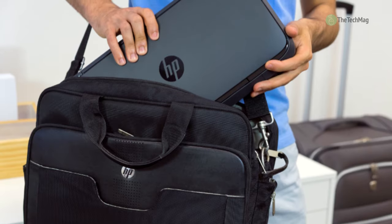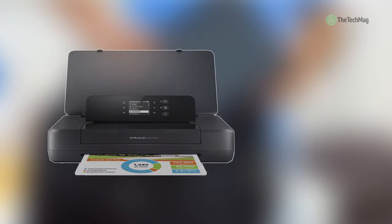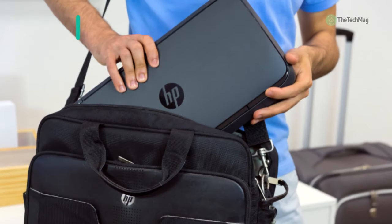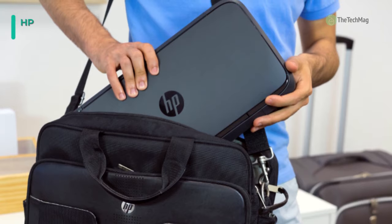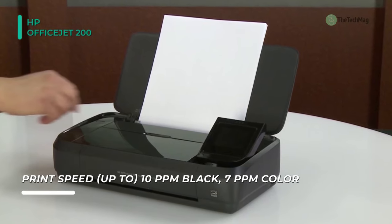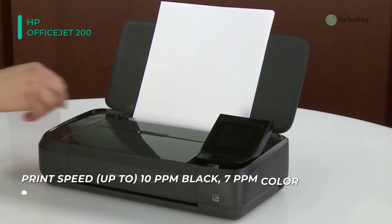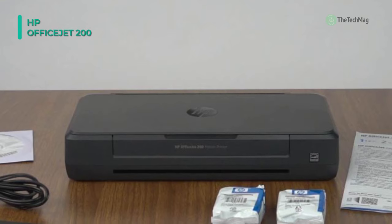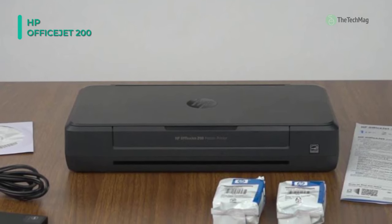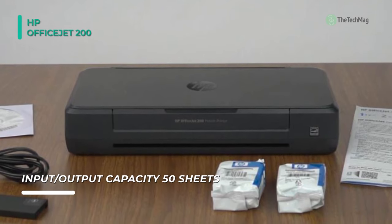Take your office on the road with this compact and wireless HP OfficeJet 200 Mobile Inkjet Printer. This printer functions on either AC power or an optional lithium-ion battery pack for a completely mobile solution. Using standard inkjet technology, users will be able to create sharp, vivid color prints with a resolution of up to 4,800 by 1,200 dpi. The unit can produce documents at ISO print speeds of 10 ppm in black and 7 ppm in color when connected to AC power.